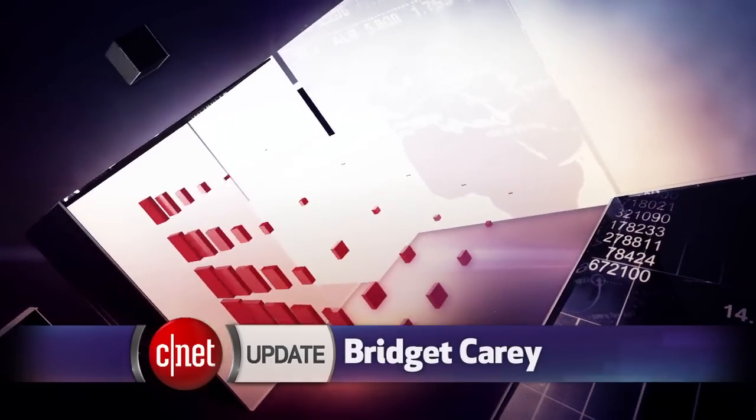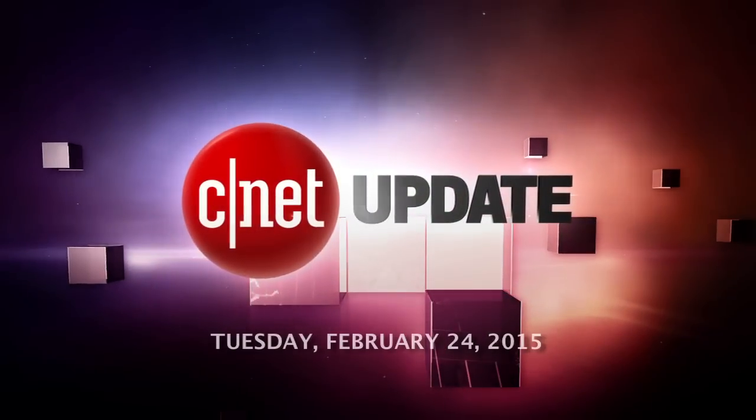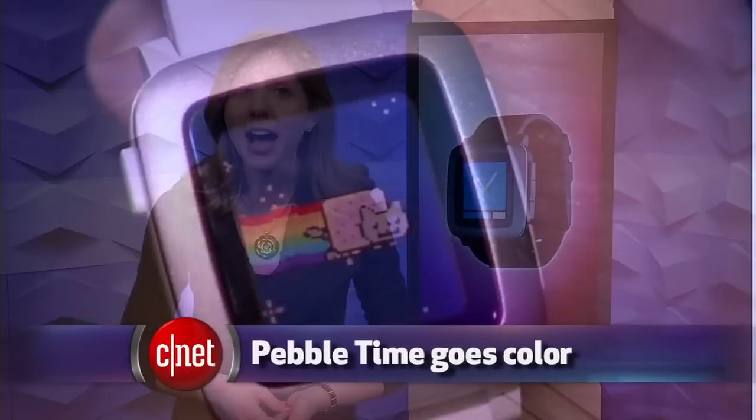It's time for a new Pebble, now in color. I'm Bridget Carey and this is your CNET Update. Pebble is at it again. The smartwatch that started the smartwatch movement has a new model called Pebble Time.